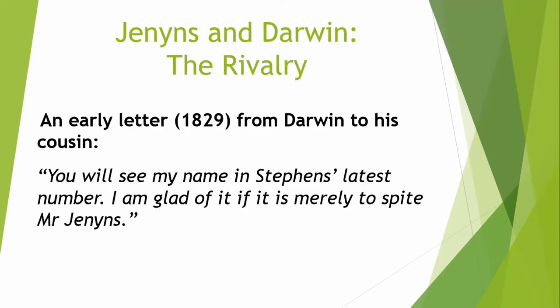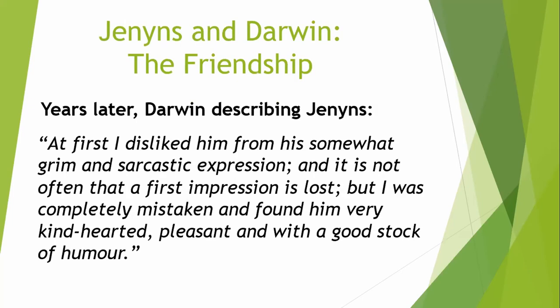You might think that Jennings and Darwin would become firm friends — they both had a passion for wildlife and the natural world, and they had this shared mentor — but actually that wasn't quite the case. Possibly because they were both vying for the approval of Henslow, they started off with a bit of a rivalry. I really like this early letter from Darwin to his cousin, where he says: 'You will see my name in Stephens' latest number — I'm glad of it if it is merely to spite Mr Jennings.' So there's a funny side of Darwin we don't often think about. However, this rivalry was not to last — Darwin later wrote: 'At first I disliked Jennings from his somewhat grim and sarcastic expression, but I was completely mistaken and found him very kind-hearted, pleasant, and with a good stock of humour.'